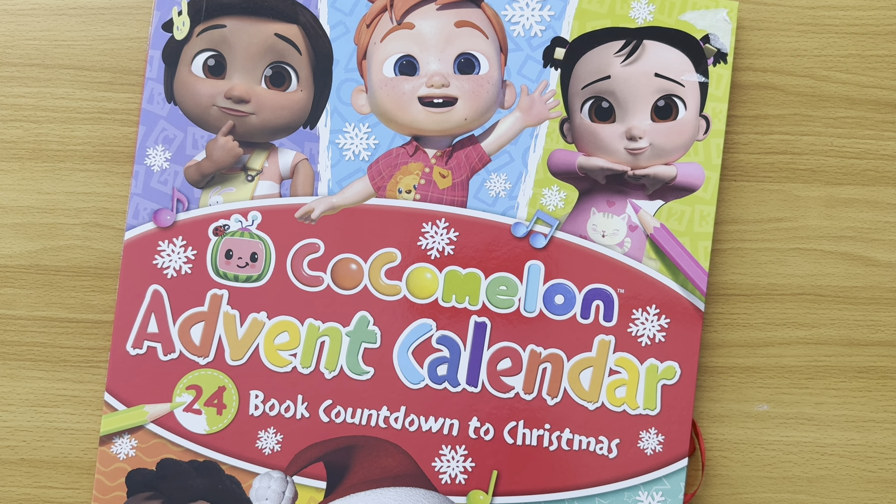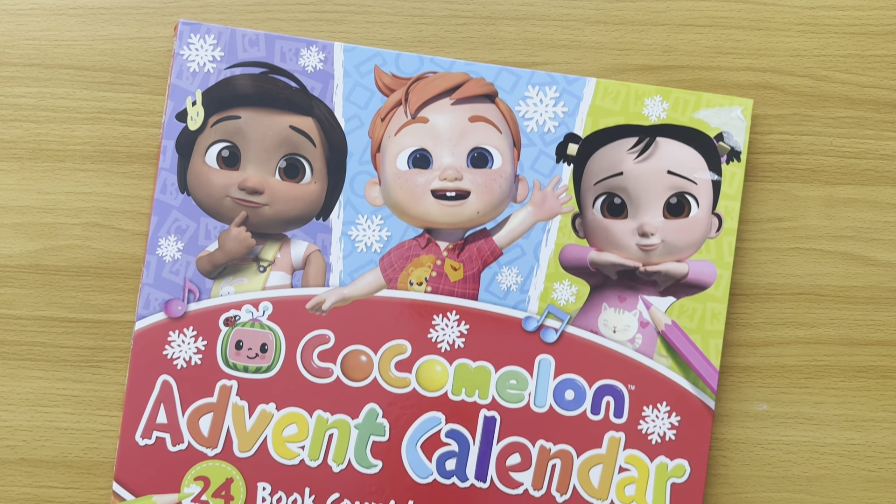Hi children. Today I'm going to show you something very special. This is the CoComelon Advent Calendar. It has 24 books and it's the countdown to Christmas. Now look at this calendar, it's such a big calendar.